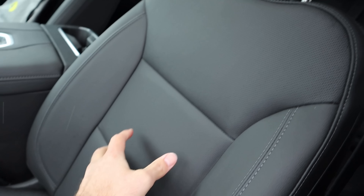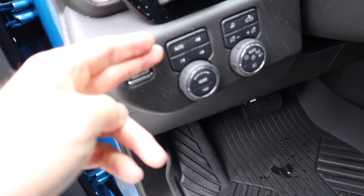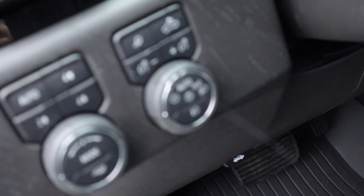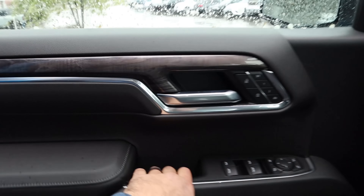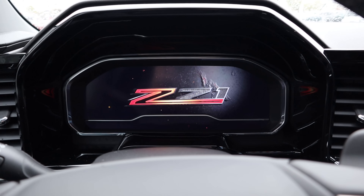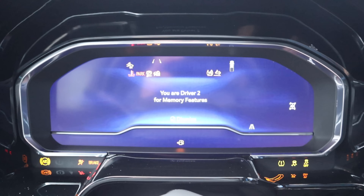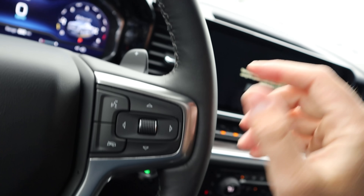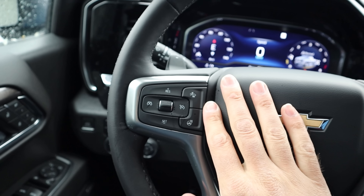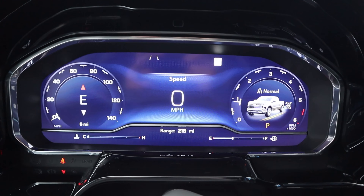Here are the front seats — notice perforated in the center portion. All the adjustments are down on the side of the seat. Pedal layout down there, and we have our driveline select and drive mode select with the tow haul mode. Light controls as well. The steering wheel is power adjustable, with controls for the heads-up display as well.